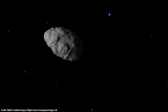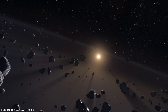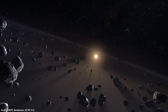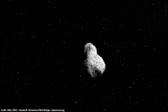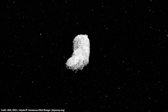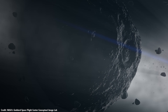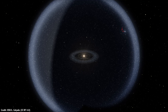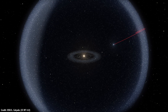Spacecraft have studied short-period comets, but long-period comets are another matter. These originate in the outer solar system in a vast region filled with icy objects known as the Oort Cloud, which has never been observed directly. Astronomers have found comets that take more than 200 years — some thousands or even hundreds of thousands of years — to complete an orbit. These are pristine objects, largely unchanged since the birth of the solar system, hanging out in the Oort Cloud until some event kicks them into the inner solar system.